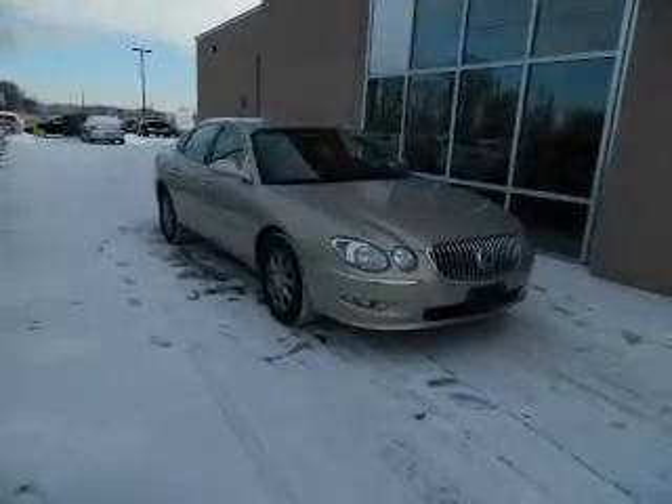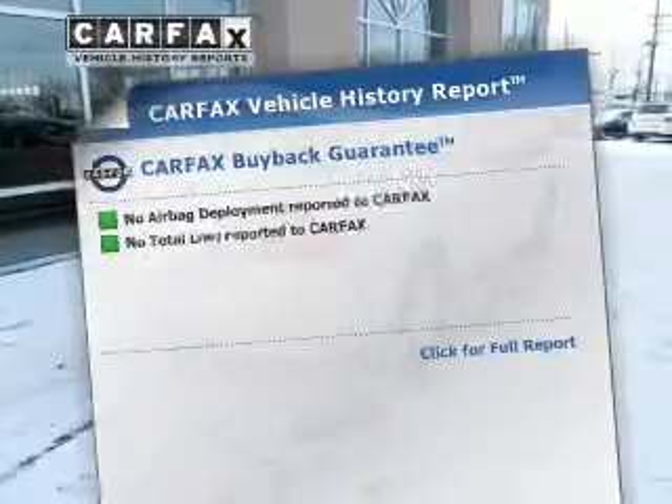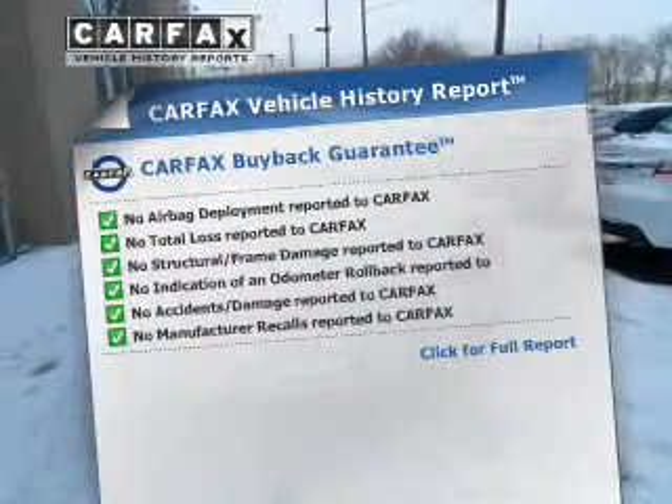Brake safely with the anti-lock braking system. Pamper yourself with memory settings. This vehicle comes with a CARFAX report, which reduces your buying risk by providing the vehicle's history before you purchase.